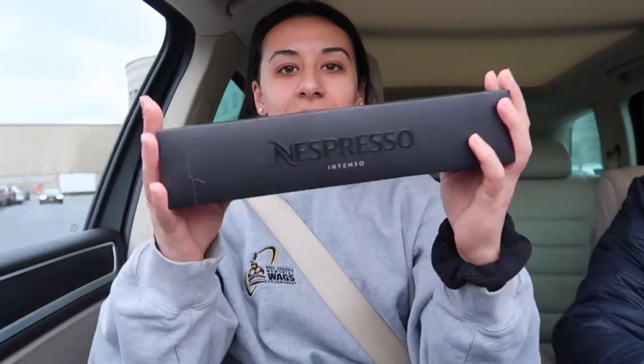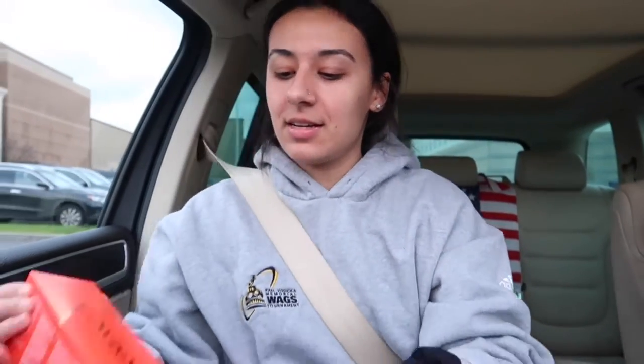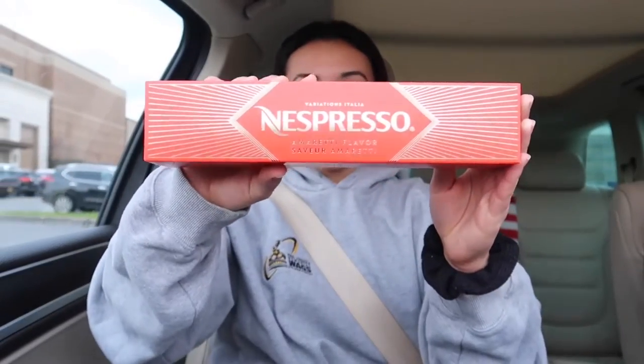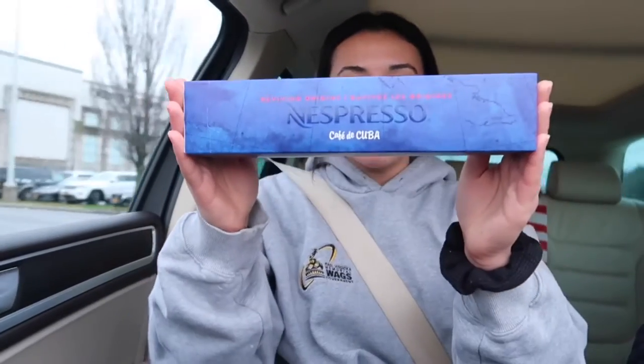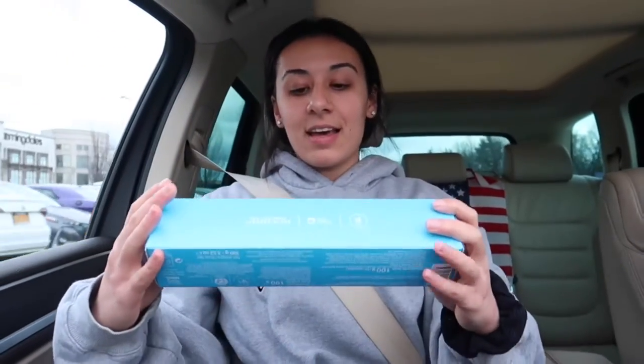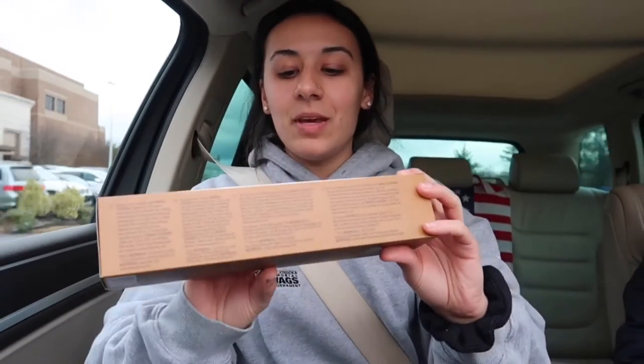We have the Nespresso Intenso — it rhymes, Nespresso Intenso — and the Amoretti flavor, and those are both hot coffees. With Nespresso, this is actually really cool because you can get ones made for iced coffee and ones specifically made for hot coffee. This one is the Cafe de Cuba. We also got the Ice Leggero, which is personally my favorite and the prettiest, and the Bianco Leggero — another iced coffee. I think this is the lighter version of the light blue one.